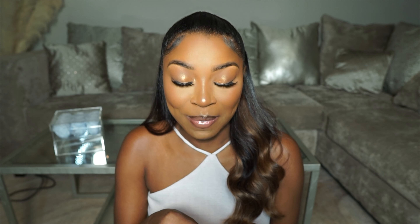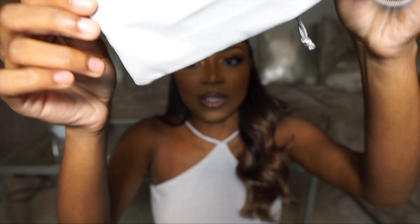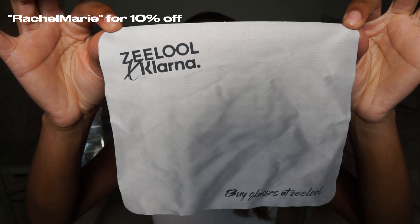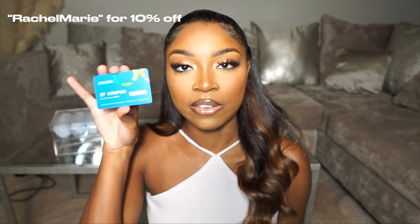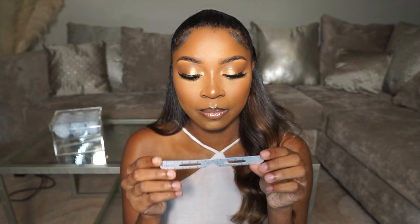I got six pairs of glasses and they're all in my prescription. I haven't tried any of them on yet — I'll take out my contacts, try them all on for you guys, and let you know what I think. You guys can tell me what your favorite pair is. First, I want to show you guys where your glasses come in — it's super nice zlul packaging. On the inside you get one of these towels to wipe your glasses off, and I also got a seven dollar coupon and these little glasses to measure your PD.